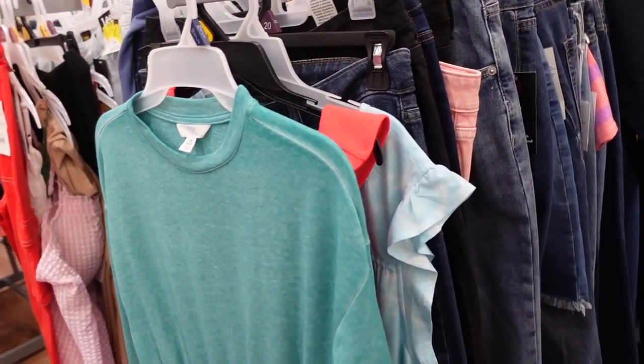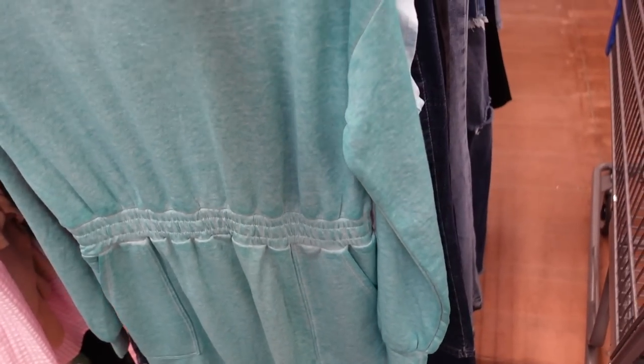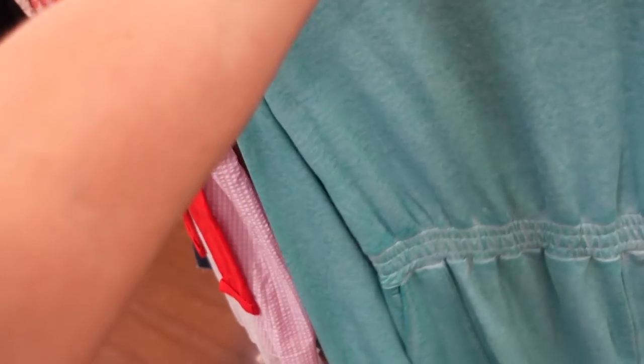Shirt dresses from Time and True are majorly marked down. These have a crew neckline — it's a French terry drop sleeve with a ribbed wrist. It's smocked in the waist with cargo-style pockets and more of a relaxed fit, going around the back. They come in a few different colors.